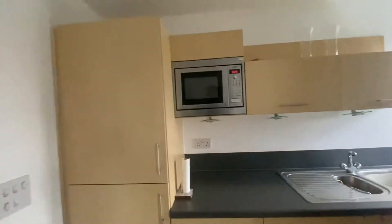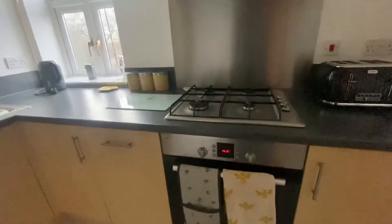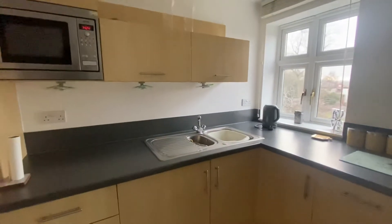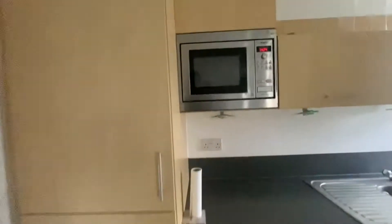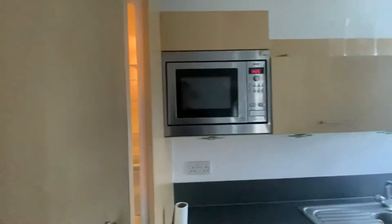The kitchen has modern base level storage units. There are integrated appliances consisting of an oven with a hob and an extractor fan, a stainless steel sink with mixer tap and draining board, and plenty of storage throughout. There is also an internal Bosch microwave and a further fridge freezer.